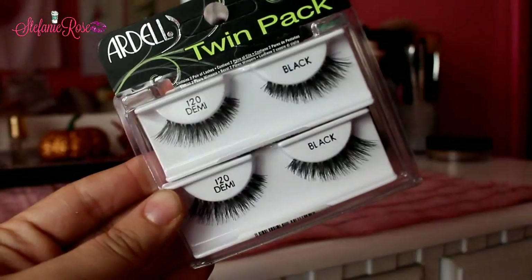I also picked up another pack of the Ardell 120 Demi Black lashes. You guys know these are my favorite lashes in the entire world — it's what I'm wearing today and I'm just obsessed. If you guys don't really know how to put on lashes, or it's kind of hard for you, or you get lashes that have too thick of a band, try these. They're literally so easy to apply. These lashes are the reason why I actually started wearing eyelashes because they're so easy to apply. They are amazing and they look so natural and just so fun.